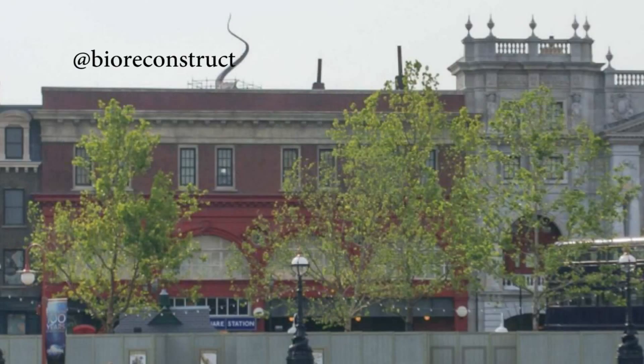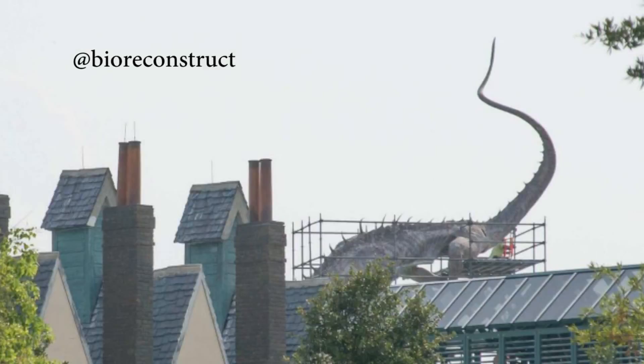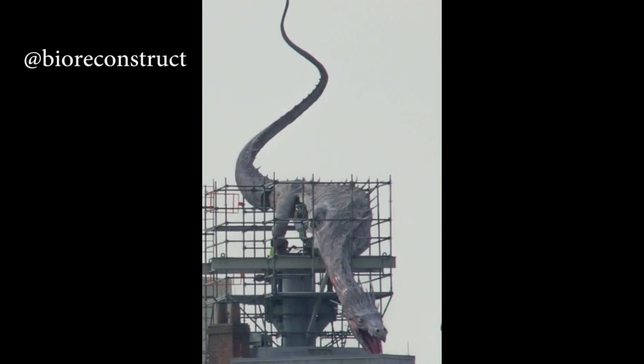Finally, and once again thanks to BioReconstruct, he showed us some awesome views of the brand new fire-breathing dragon that was installed on top of Gringotts Bank at Diagon Alley in the Wizarding World of Harry Potter. Here perhaps is the best view of that dragon that we have gotten so far. This thing is going to breathe fire, and now we have two fire-breathing dragons in the Central Florida attractions area — the other one being, of course, in the Festival of Fantasy Parade.